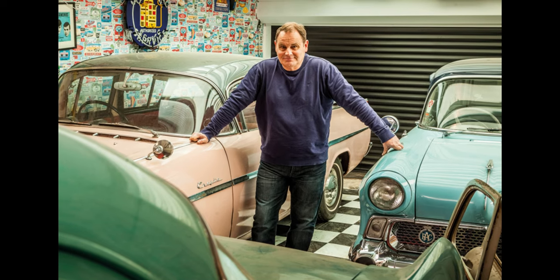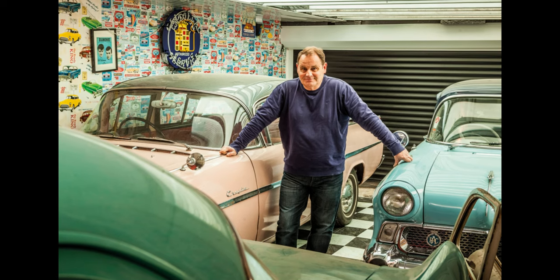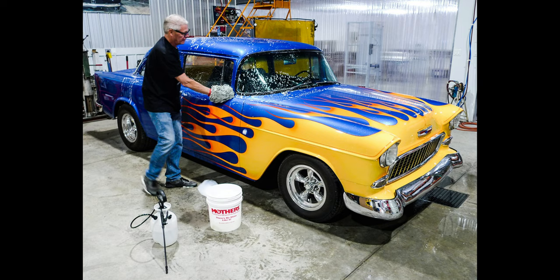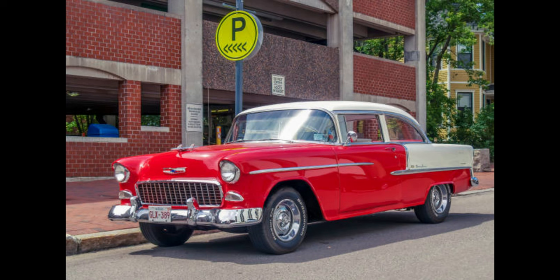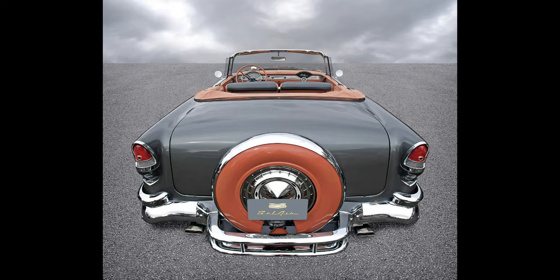Protect your car from the elements. When you're not driving your 1955 Chevy, store it in a dry and protected place — a garage is ideal, but a car cover can help protect it from sun, rain, and other elements. Keep it clean as well; regular washing and waxing will help protect the paint and keep the car looking its best. By following these tips, you can help ensure this classic car will continue to run smoothly for a long time to come.